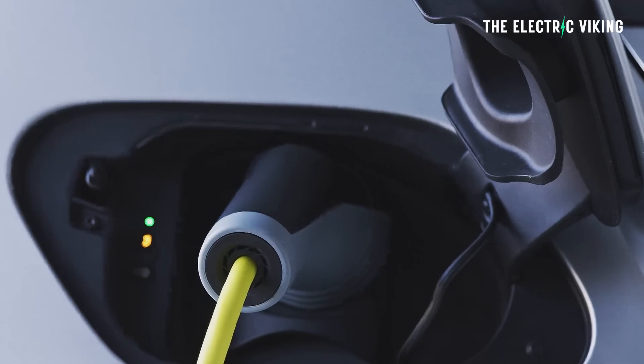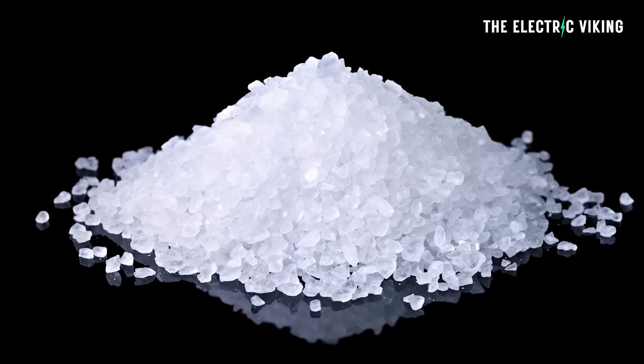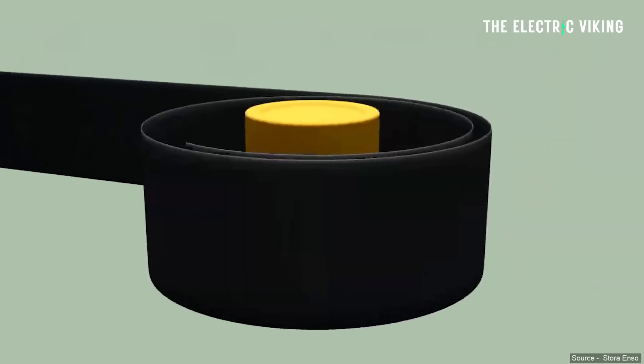Hello, my friends. Welcome to the channel. I'm Sam Evans. You're watching The Electric Viking. Guys, wouldn't it be kind of cool to say I've got an EV, it's got good range, and it uses wood and salt for the battery pack? Actually, it's true.